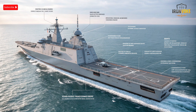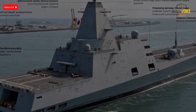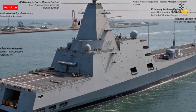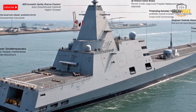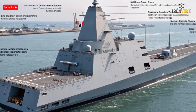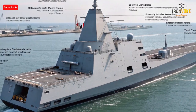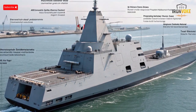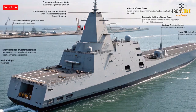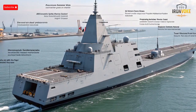A key component is its vertical launch system capable of firing Barak 8 surface-to-air missiles, providing air defense against aircraft, drones, and even ballistic missiles. Additionally, the corvette carries Gabriel anti-ship missiles for offensive operations. The SAR 6 also includes a 76mm main gun and advanced close-in weapon systems to counter smaller threats. With hangar space for a helicopter, it extends its reconnaissance and strike capabilities. This combination of offensive, defensive, and support systems ensures that the SAR 6 can operate independently or as part of a larger fleet.